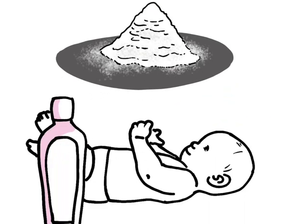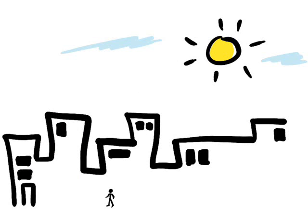In any case, we can strongly advise you to keep out of the sun in the middle of the day, when the ultraviolet rays are at their strongest.